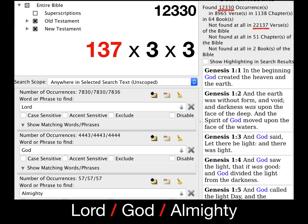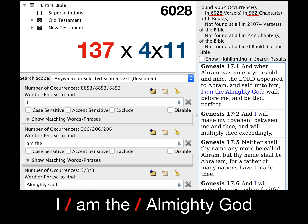The phrase 'Lord God Almighty,' found in Isaiah 6 and in the book of Revelation — 'Holy, holy, Lord God Almighty' — has a value of 12,330, which is 137 times three squared. The phrase 'I am the Almighty God' from Genesis 17:1 — 'And when Abram was ninety years old, the Lord appeared to Abram and said unto him, I am the Almighty God, walk before me and be thou perfect' — has a value of 6,028, which is 137 times 44, again showing that 4-1-1 pattern.